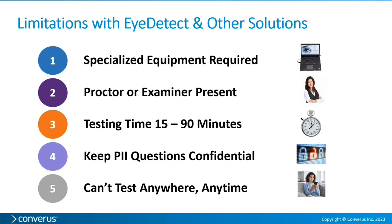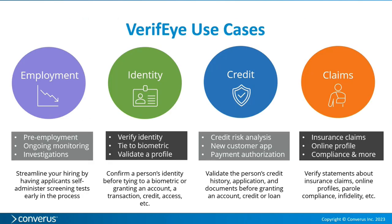In terms of keeping private information confidential, any data shared by the test proctor when initiating a test goes to our server, and there are governments around the world who don't want their data on a U.S. server. You also can't test anywhere at any time — you have to schedule it, get two people together, and start the test. So for all of these reasons, we developed Verify.